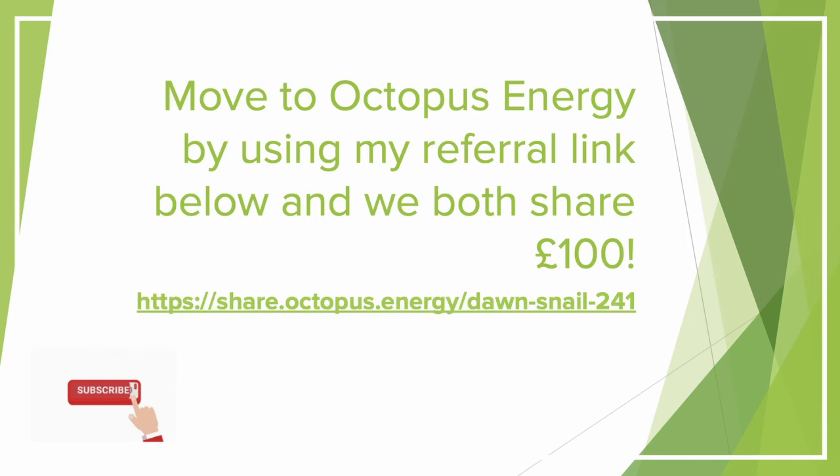I'm currently taking advantage of Intelligent Octopus Go, a fantastic tariff offered by Octopus for electric vehicle drivers. This charges just 7p per kilowatt hour for charging my EV and home battery overnight. I've combined that with an outgoing export rate of 15p per kilowatt hour. As of 1st November 2024, Octopus are now allowing the standard Octopus Go tariff to also be compatible with the 15p export rate — so if you're on standard Octopus Go, make sure you get that changed. If you're not on Octopus and you're interested, use the link on screen to sign up and get £50 added to your account.